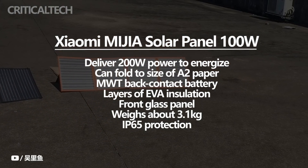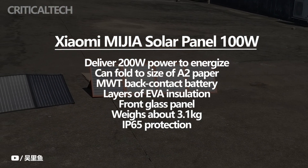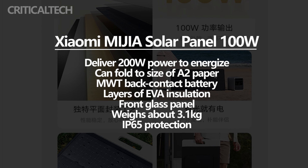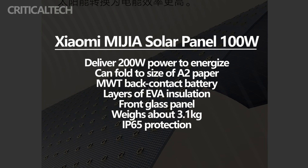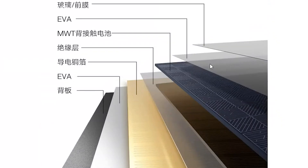The panel can fold down to the size of an A2 paper, which is great for compactness. It has an MWT back-contact battery and layers of EVA insulation for enhanced power efficiency. It also has a front glass panel, weighs about 3.1 kilograms, and is rated IP65 for excellent protection against the elements.